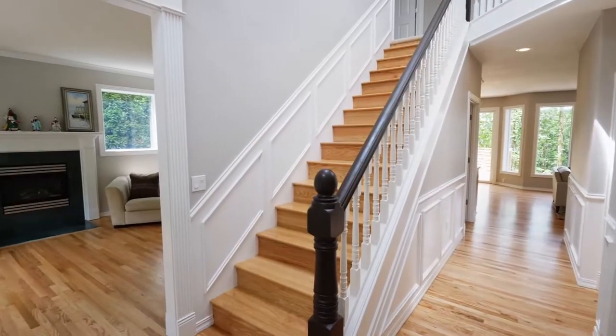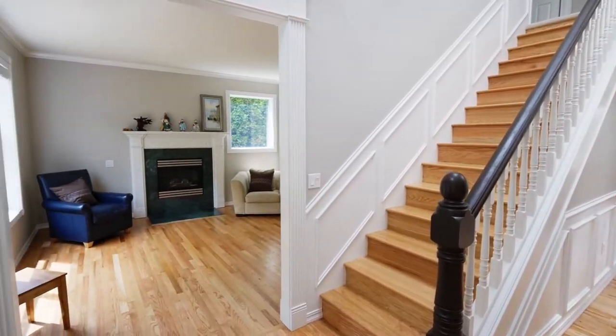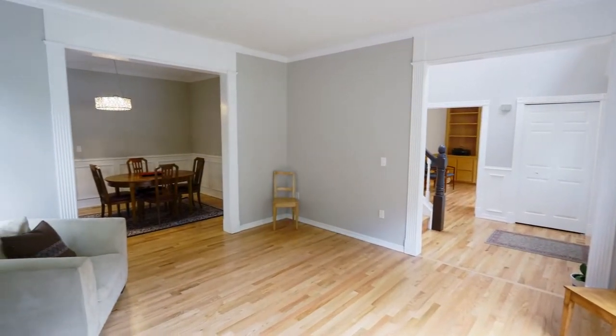Heading inside, you'll discover an inviting interior with hardwood floors, high ceilings, and abundant natural light.